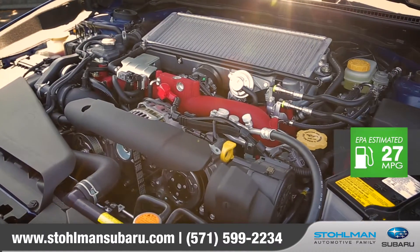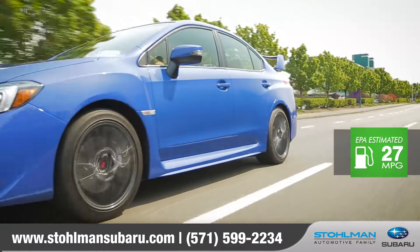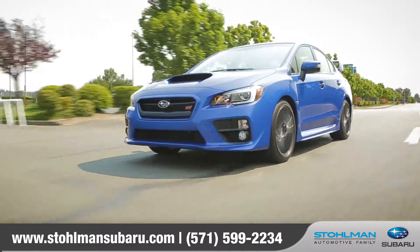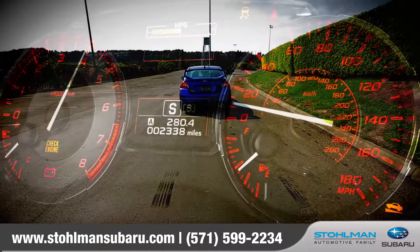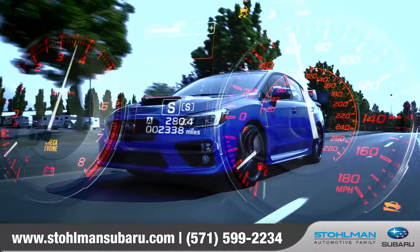The EJ25 on the STI is battle-tested and race-proven. This 2.5-liter turbocharged Subaru Boxer engine with 305 horsepower and 290 pounds-feet of torque accelerates the WRX STI from a standstill to 60 miles per hour in just 4.6 seconds.